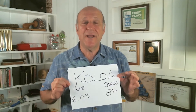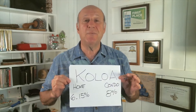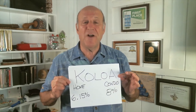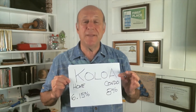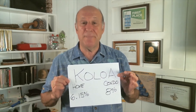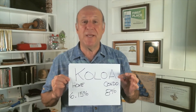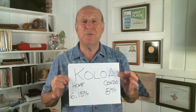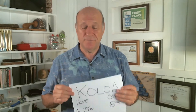In the Koloa area, single family home pricing was up 6.15% and condo pricing was up 8%. A lot of the rise in the median price of condos was facilitated by the Brookfield Development Poipu project, which has brand new townhomes — two and three bedrooms ranging from the $600s to the high $800s — and that helped pull up the median price of condos on the south side.